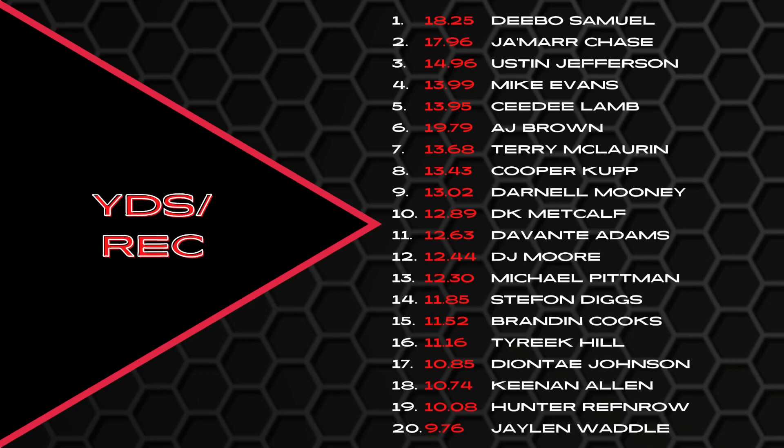Continuing down: Terry McLaurin, Cooper Cup, Darnell Mooney, DK Metcalf, Devante Adams, DJ Moore, Michael Pittman, Stefan Diggs, Brandon Cooks, Tyreek Hill, Deontay Johnson, Keenan Allen, Hunter Renfro, Jalen Waddell — the only player in this group to not average double-digit yards per reception. Something we've talked about with Waddell: volume could go down a little, but having Tyreek there could really help his efficiency this season.